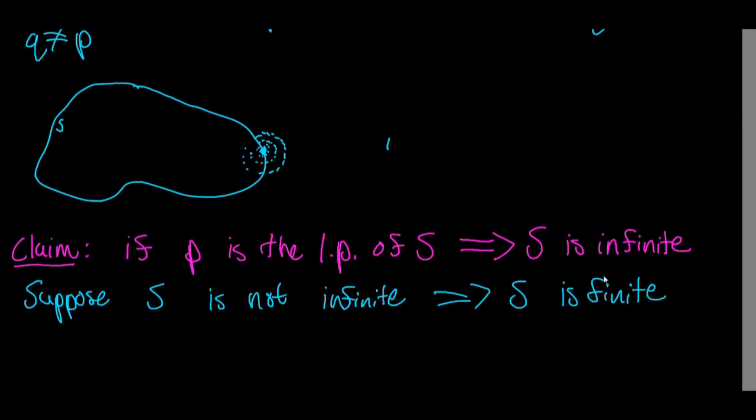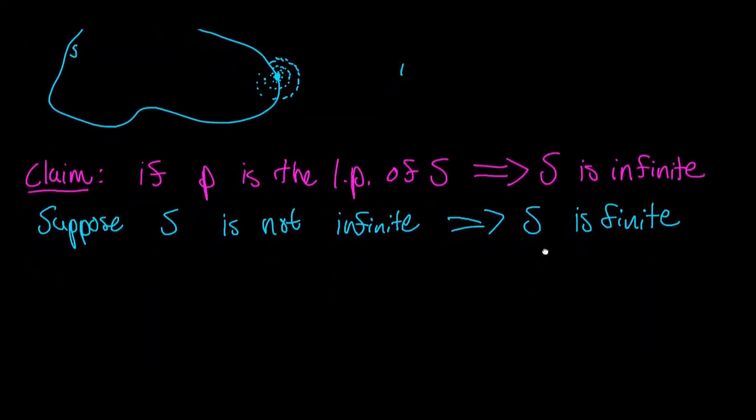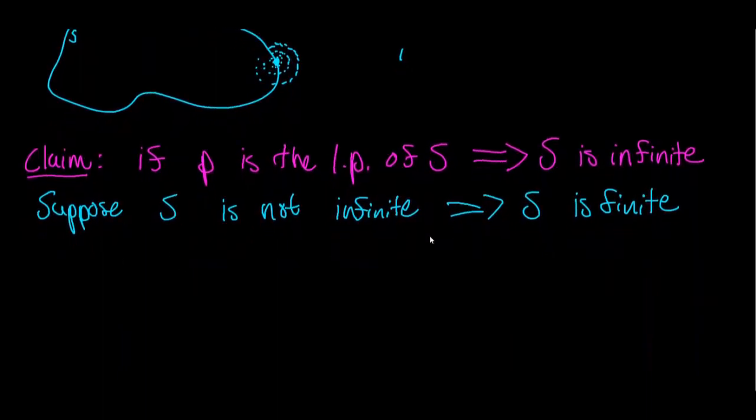Remember, if S is finite, then that means S is countable. Let's keep that in the back of our minds and toy around with a little toy example. One of the best tools for problem solving is to have a toy example, so let's have a toy example of a finite set.